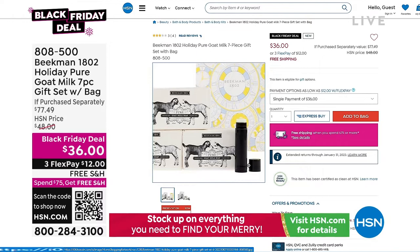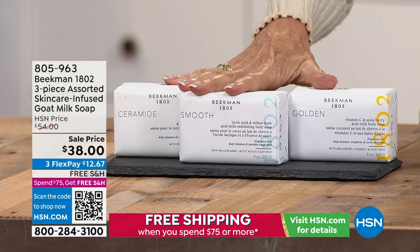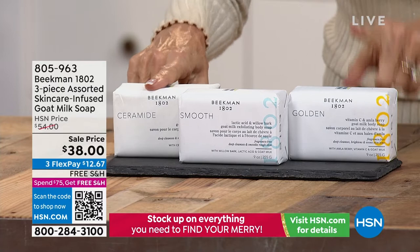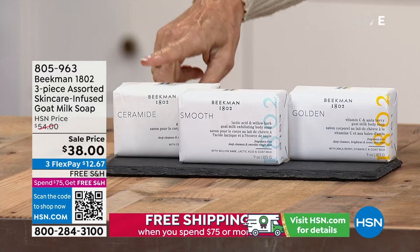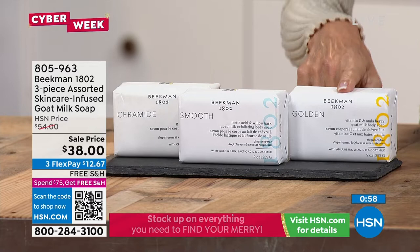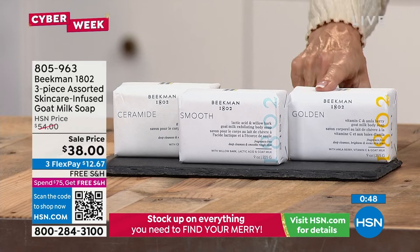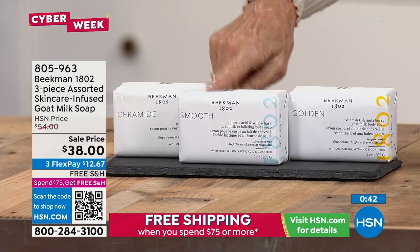First, you're getting the ceramide bar — made with three different types of ceramides for diminishing the appearance of lines and wrinkles and softening skin. Then the golden with whipped vitamin C — a customer choice winner — plumping and brightening the skin with amla berry, which has 20 times the amount of vitamin C. Finally the smooth, with lactic acid — your exfoliator and hydrator all in one. All three together today for $38. These bars have vitamin C, willow bark extract, and ceramides — you can use them on face or body, giving you a year's worth of facial cleanser.